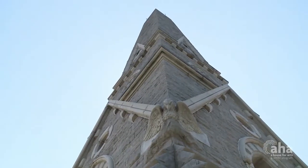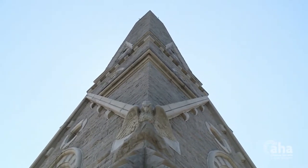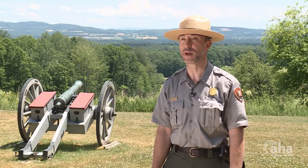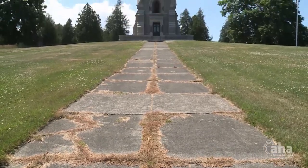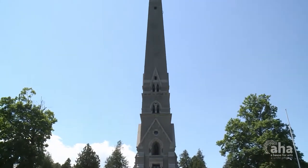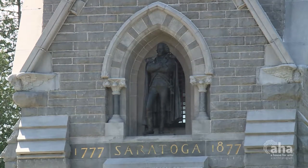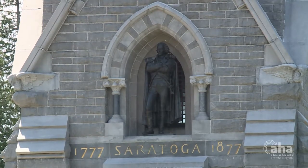There was a group of private citizens — well-connected, affluent — who in the mid and later 19th century wanted to have a monument built to commemorate the American victory in the Battle of Saratoga. The cornerstone was laid October 17, 1877, 100 years to the day of the British surrender.